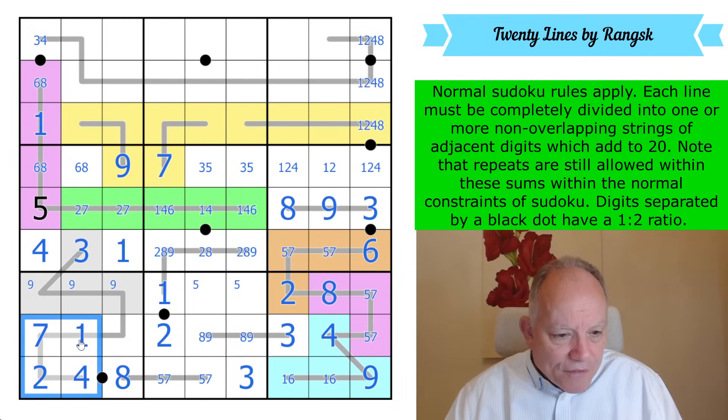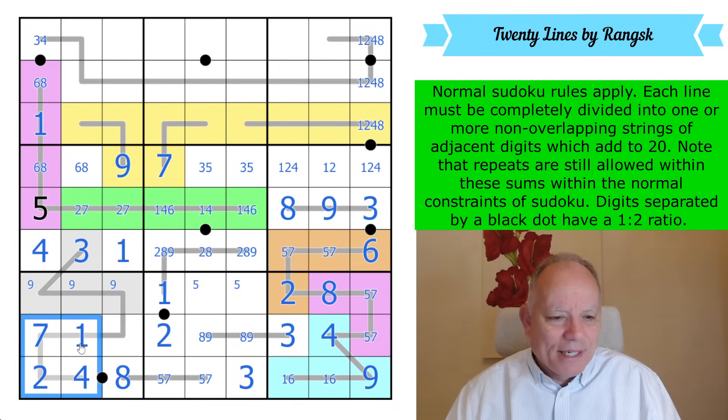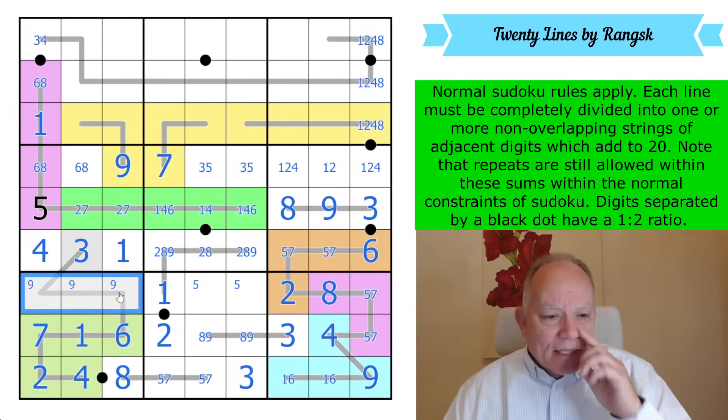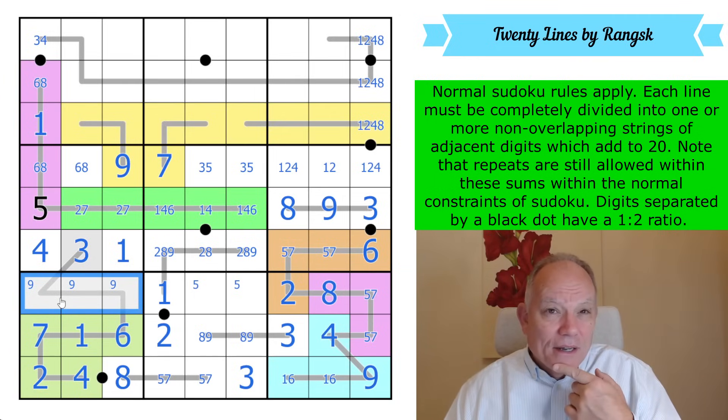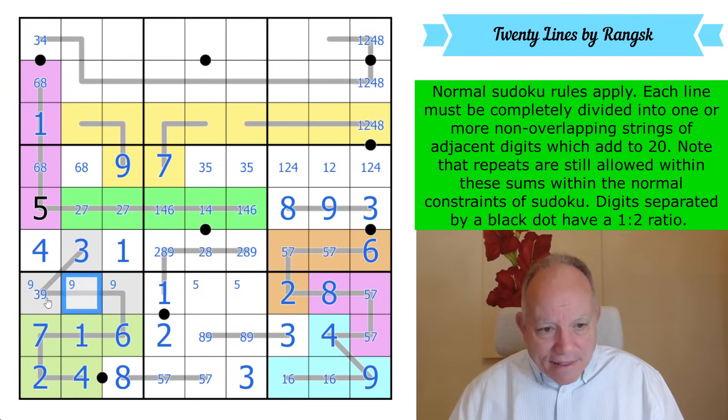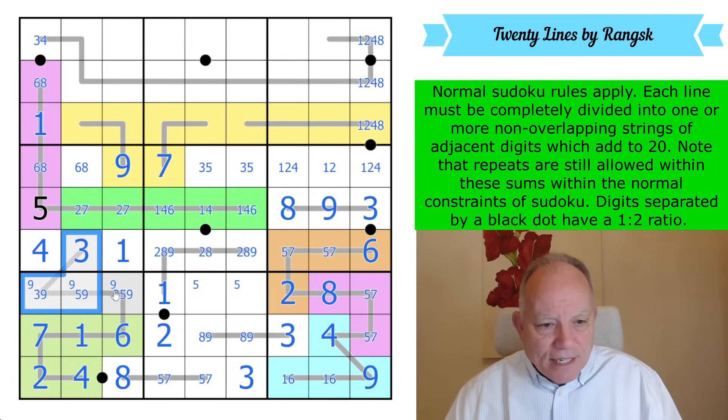We've got to 14 so far. We need another six, which can't be done in three cells or two cells, so it must be done in one cell. There we've got another sum of 20. By Sudoku these are nine, five, three — which does add up, thank goodness. So there is a repeat digit in this sum of 20 — that's maybe the first one we've found.